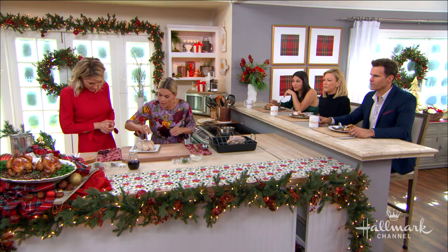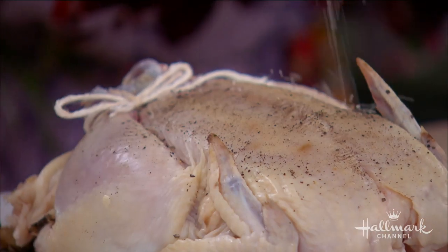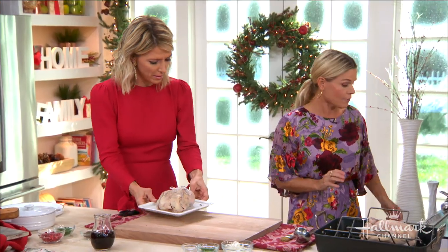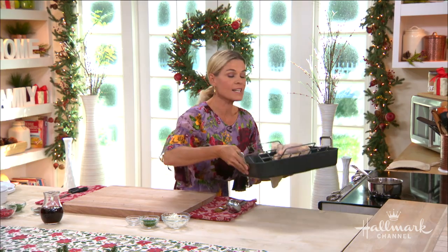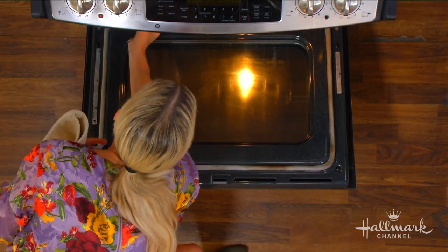Then a little bit of salt and pepper all over — spread it evenly. And then we pop this in a 375-degree oven. That goes in right here. 375 degrees, this is going to be about 55 minutes for the Cornish hen.